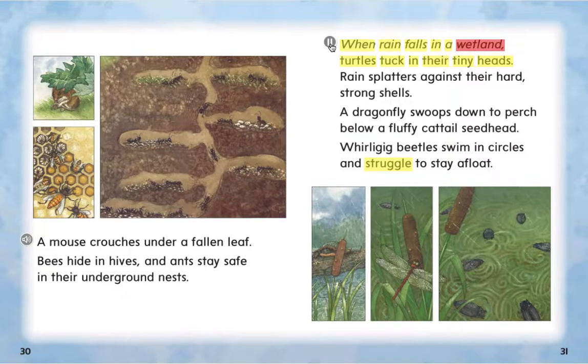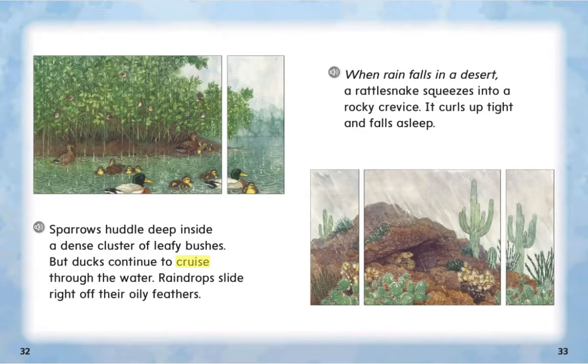When rain falls in a wetland, turtles tuck in their tiny heads. Rain splatters against their hard, strong shells. A dragonfly swoops down to perch below a fluffy cattail seed head. Whirligig beetles swim in circles and struggle to stay afloat. Sparrows huddle deep inside a dense cluster of leafy bushes.